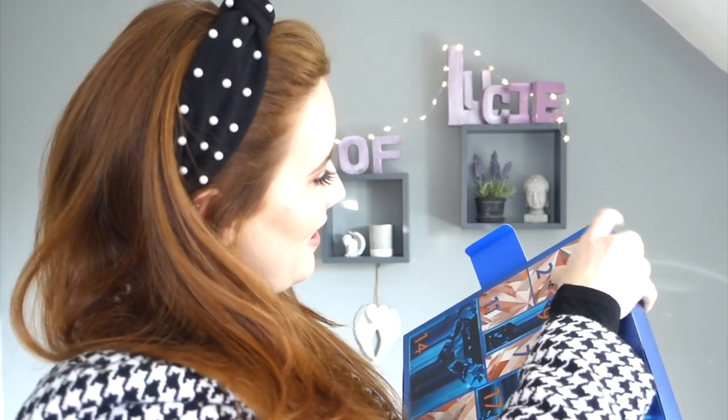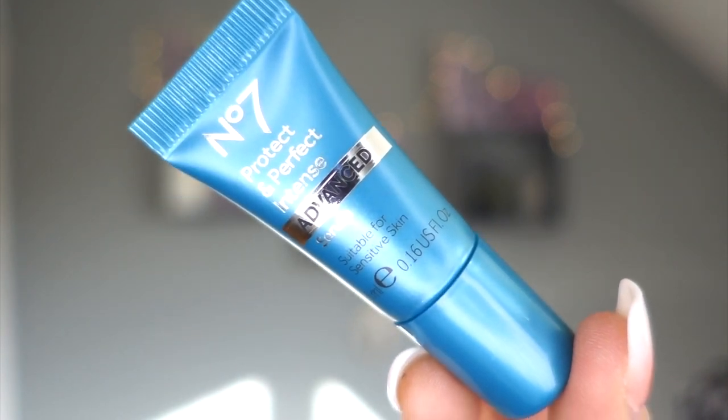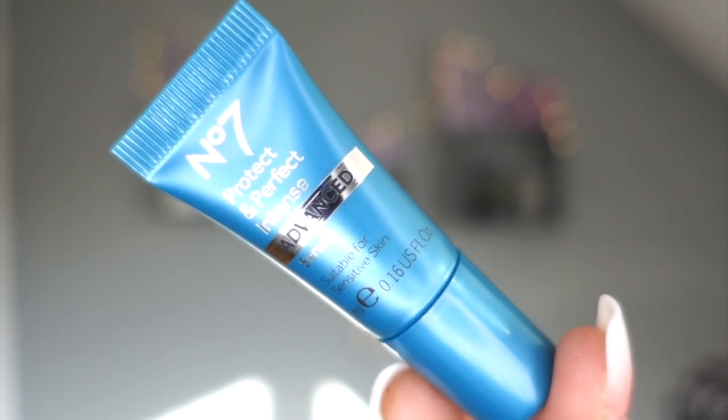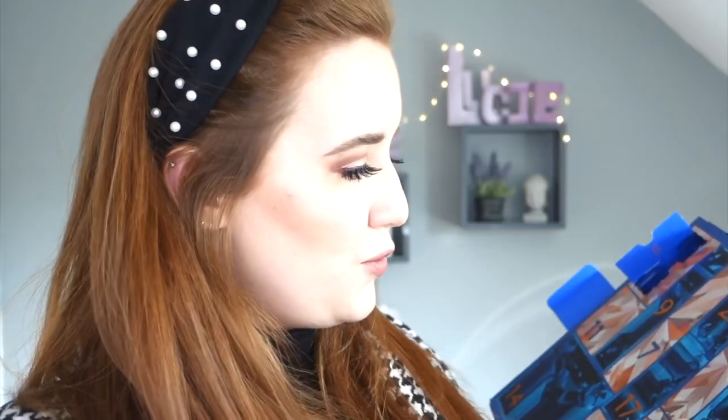Day two: Protect and Perfect Intense Serum. Only small, but serum goes a long way and their Protect and Perfect range is divine on the skin. Day three is quite slim - feels like a brush or eyeliner. It's an eyeliner. Drawing it on my hand to compare with the M&S one - same gorgeous, nice deep black color and good for smudging as well.